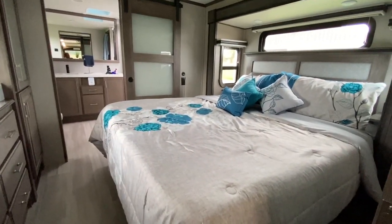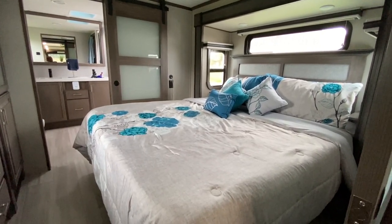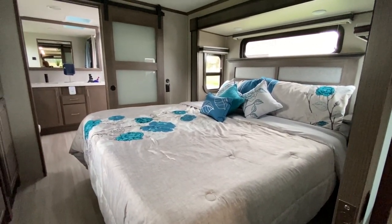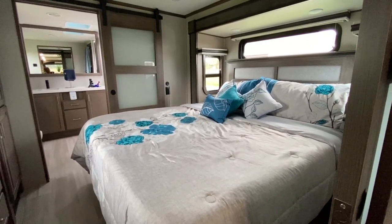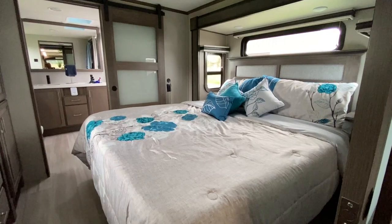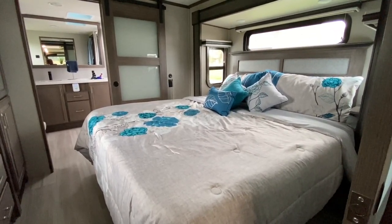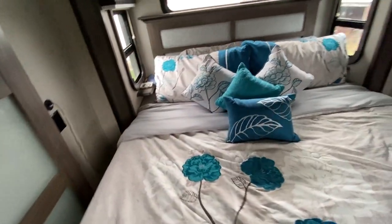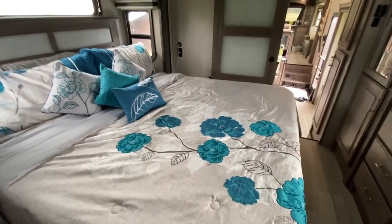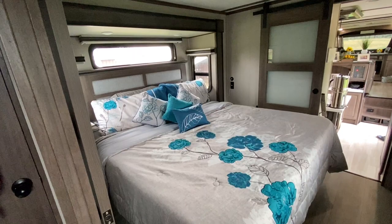That brings me to the next thing I really like: having a king bed in our RV. This bed is 70 inches by 80 inches — it's an RV king, which is larger than a queen. My wife and I always had just a queen bed in our sticks-and-bricks home, and this is bigger than that, so it's a huge improvement for us.